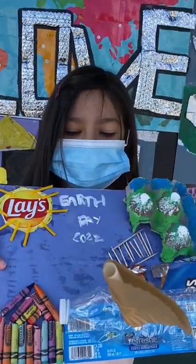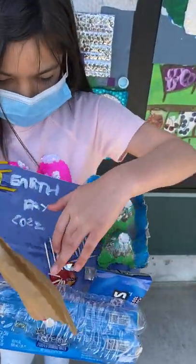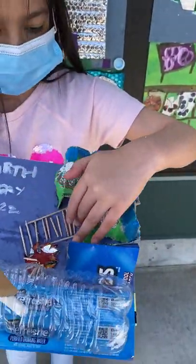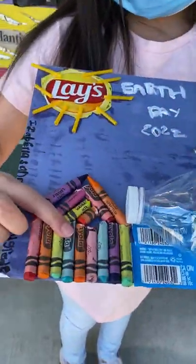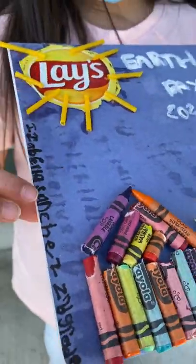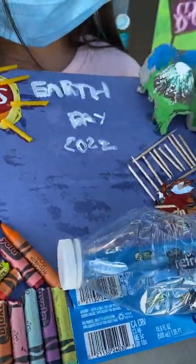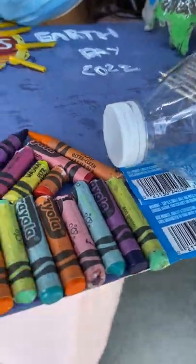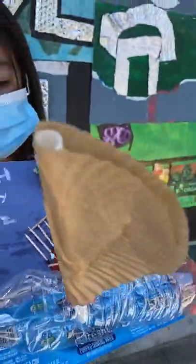My name is Isabella and I made a boat, a tent, a fire, a little thing for when you're going to see the mountains, my school, the sun, and then my first, second grade name, my last name, my middle name, and then a boat.